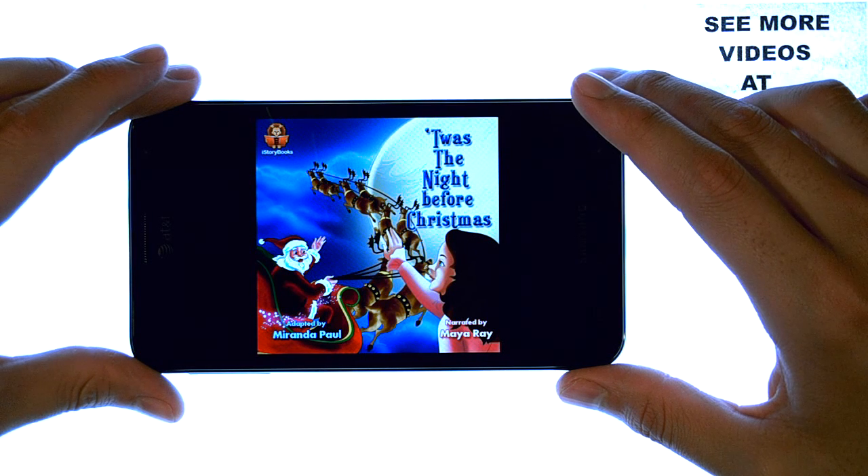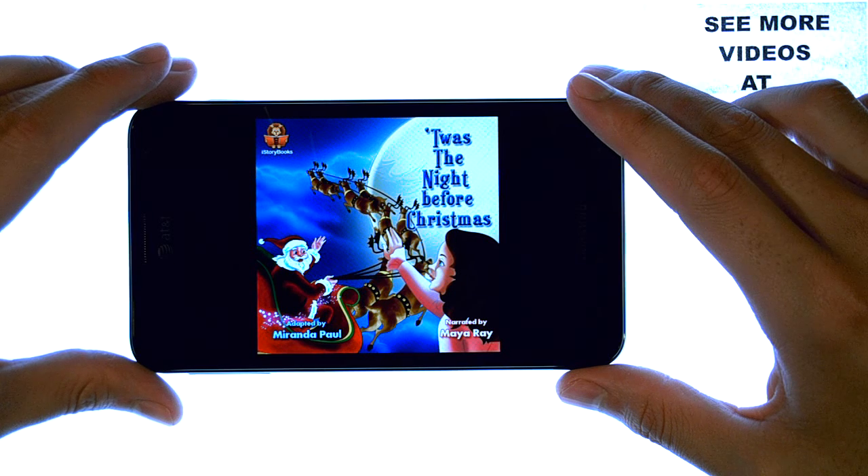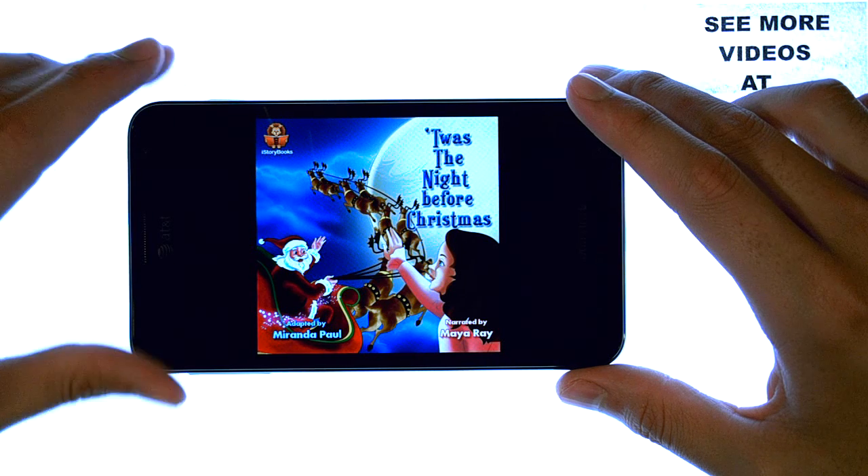Hi, I am Maya. What is your name? I like that. I have a poem to read to you. It is called T'was the Night Before Christmas.